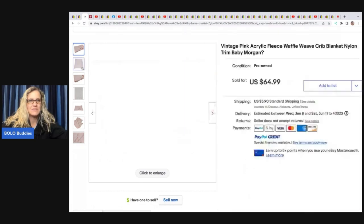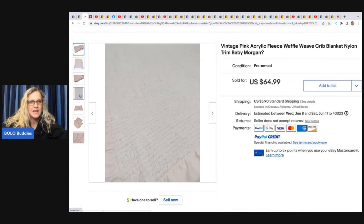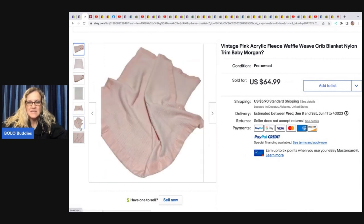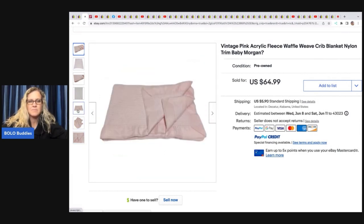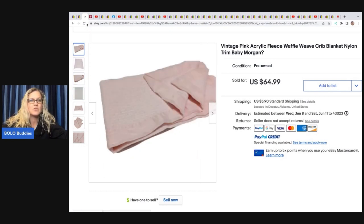This vintage pink acrylic fleece waffle weave crib blanket — if you guys don't know, these crib blankets can sell for big money. One in particular is Baby Morgan; she thinks this might be a Baby Morgan and maybe the tag was cut off. Baby Morgans typically have a tag and satin trim and are definitely a big money bolo. She got this at a yard sale for one dollar and sold it for a best offer of 50.